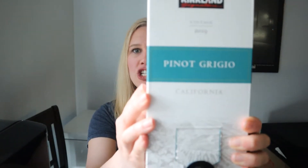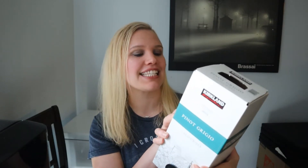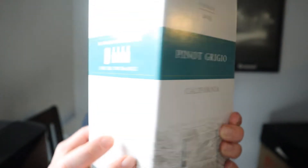Let me zoom out so you can see it better. Look at this little baby — Pinot Grigio box wine. It stays fresh for up to 30 days after opening. It's three liters, so it's equal to four 750-milliliter bottles. Here are the opening and pouring instructions, but this is not my first rodeo. I've done a few box wine reviews before — I'm a fan of Franzia. I'll post links. Vintage 2019 California Pinot Grigio, Kirkland Signature.